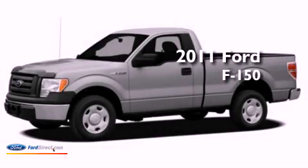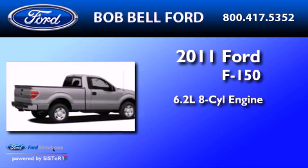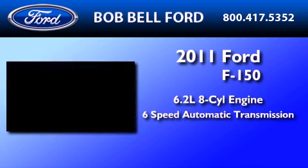This is a brand-new 2011 Ford F-150. It has a 6.2-liter 8-cylinder engine and a 6-speed automatic transmission.